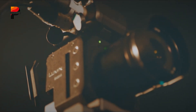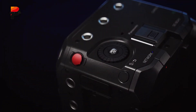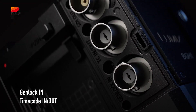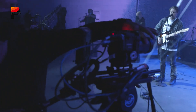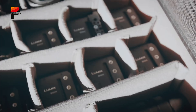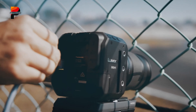Durability is central to the design, with an aluminum-magnesium body and active cooling system ensuring stability during extended recording sessions. Add programmable function buttons, tally lights, and support for professional audio via the optional XLR adapter, and the BGH1 emerges as a versatile tool bridging cinema, live-streaming, and broadcast. In short, the Panasonic Lumix BGH1 is a compact production powerhouse built for creators who need reliability, flexibility, and cinematic quality in a highly adaptable form.